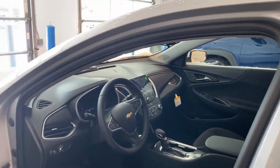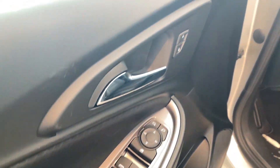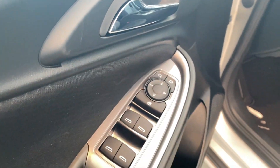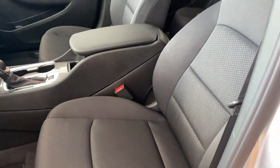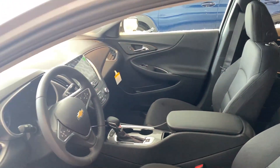Let's go ahead and get inside. Over here you have your power windows, power mirrors, and power door locks, along with a window lockout so your children in the back can't operate them. This model does have power seats and cloth seats as well. Leather is available in the Premier.